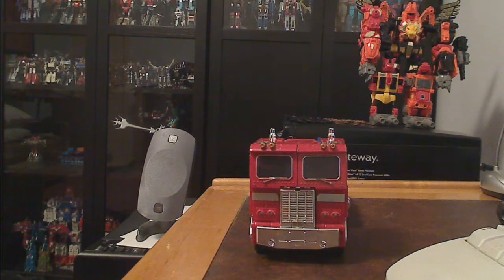Hi everyone, Andrew here — Firefly4F4 — and as some of you who have been subscribed to me for quite a while know, I am a huge Transformers fan, in particular Generation 1, although you probably noticed the Voltron and GoBots there as well.